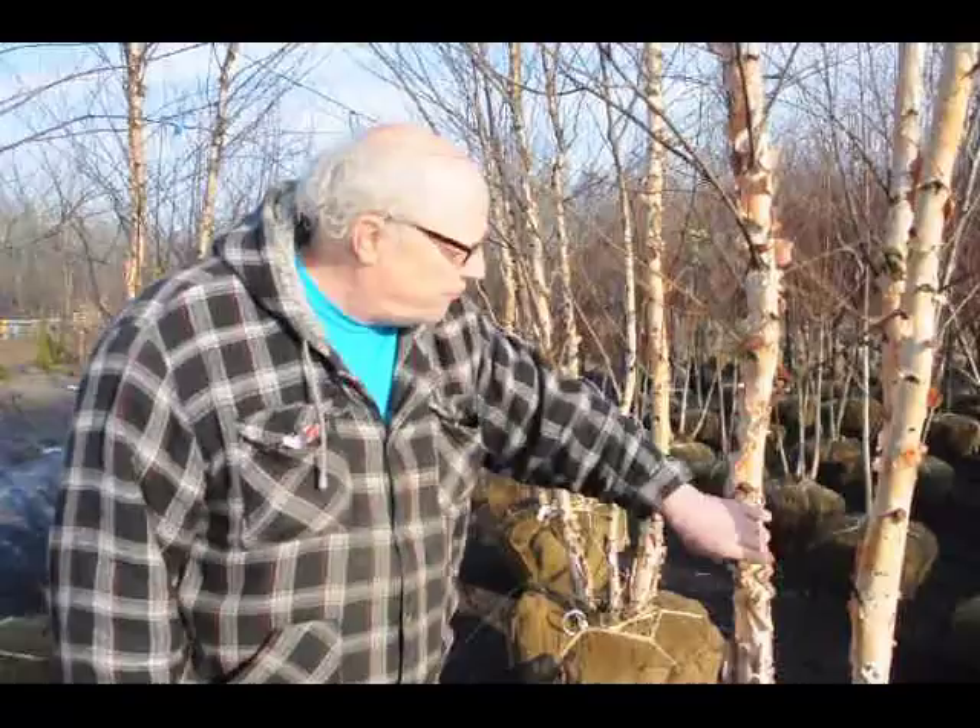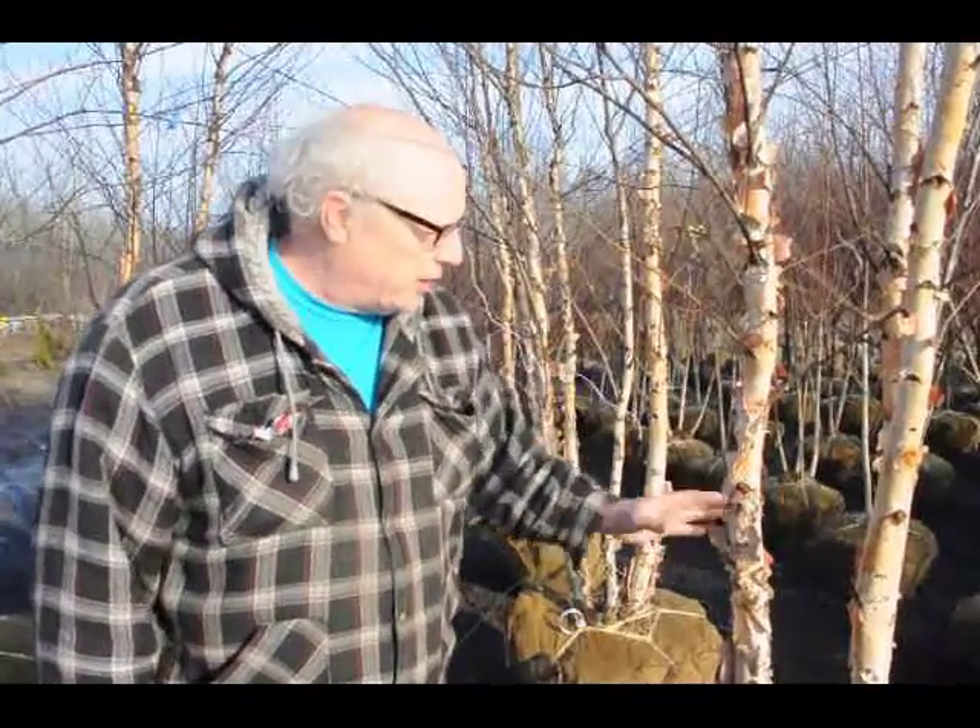Hi, I'm Bill Hurst at Highland Hill Farm, and these are Heritage River Birches. The Heritage River Birch is a very easy to grow tree. It has really nice exfoliating bark on the tree — it's sort of a salmon-red bark.